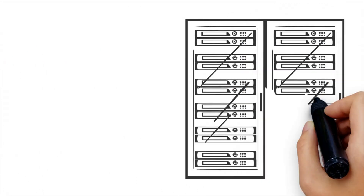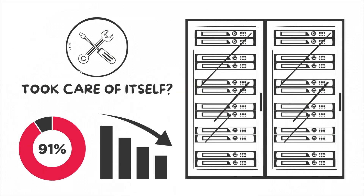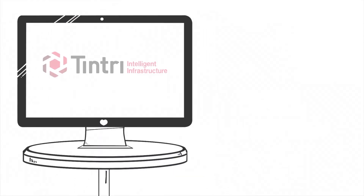What if the storage for your SQL Server databases took care of itself so you could reduce management overhead by up to 95%? Only one storage solution can do this: Tentri SQL Integrated Storage.